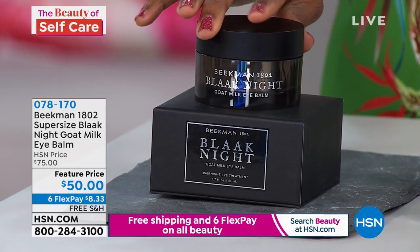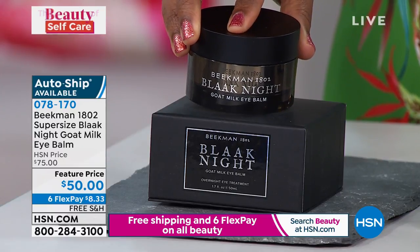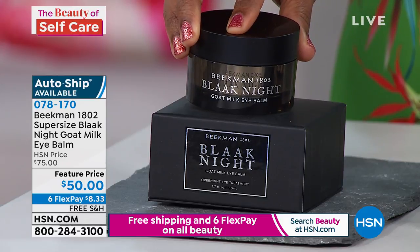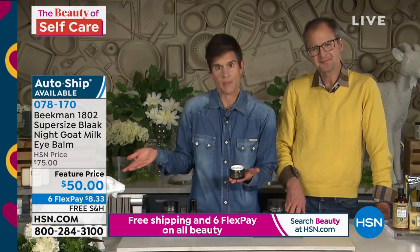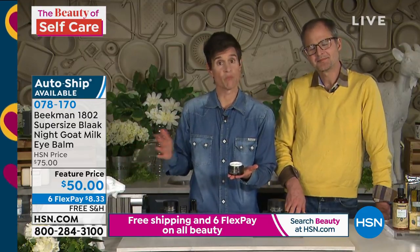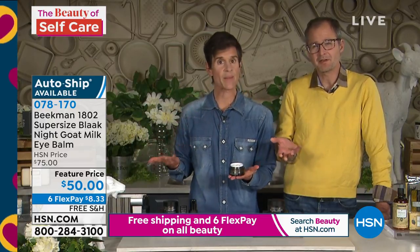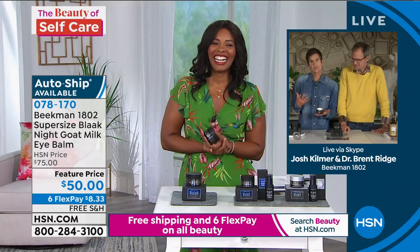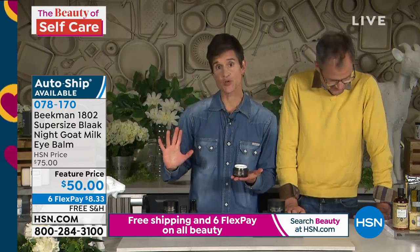If you've been using the same overnight skincare set for the past decade, your skin has plateaued — just like if you've been doing the same exercise routine for 10 years, your body stops responding. The same thing happens with your skin. You sometimes need to super boost or change up what you're doing, and this whole Black Night set will do that for you.